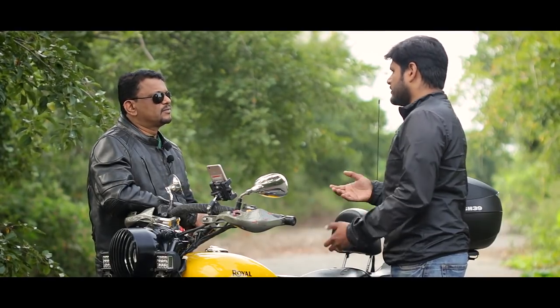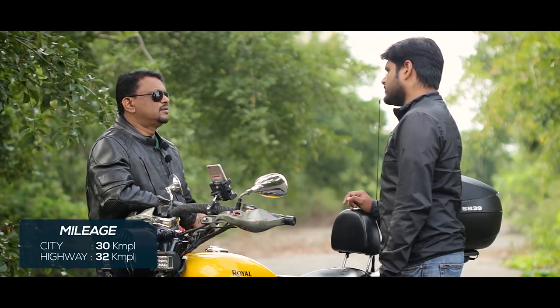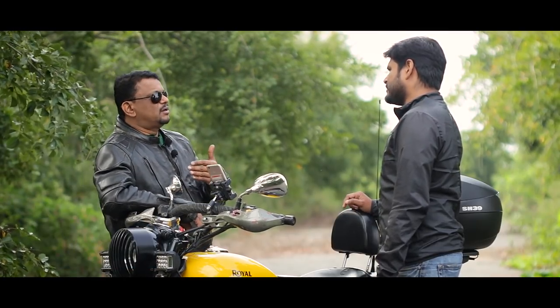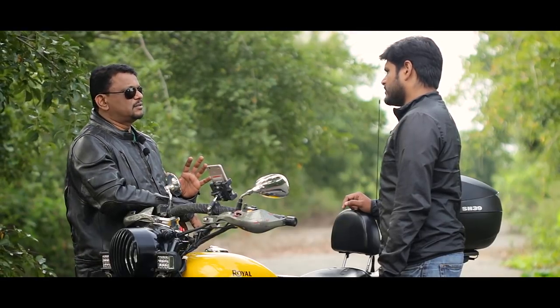And what mileage are you getting? In the city I get 30 for sure. On long rides it's mostly 30 as well because I ride at 120 or so. If you go at 60 to 70, it will definitely touch 35 for sure.